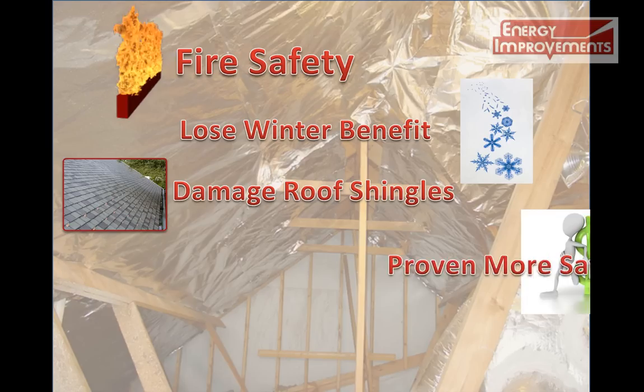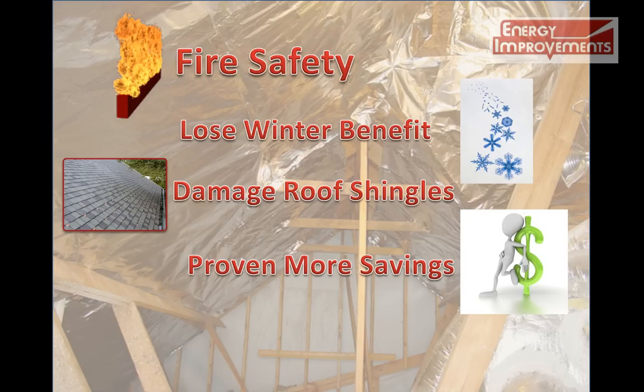In multiple studies by REMA, it has shown that you will save more on your utility bills with the shield being installed on top of the insulation.